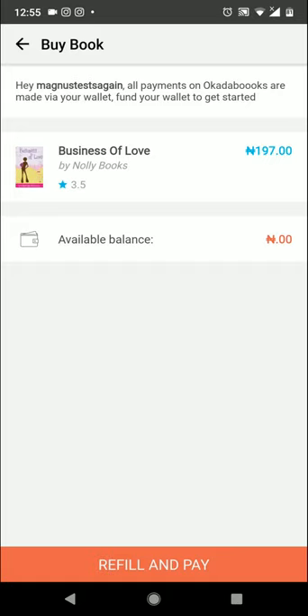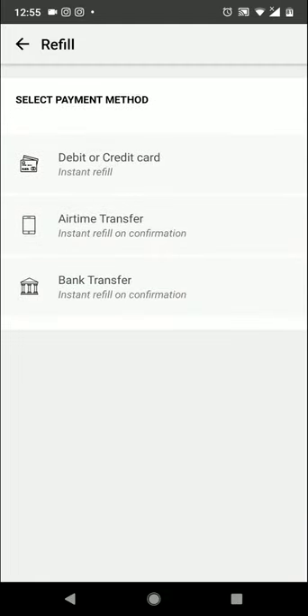I'm going to buy Business of Love by Noli Books. I'll click on buy, and it says I don't have enough money in my wallet, so I'm going to click on 'Refill and Pay.'